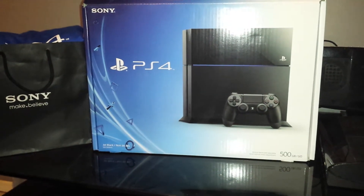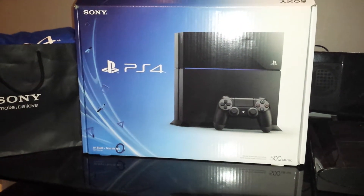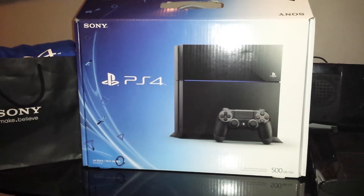What's up guys, this is PS3 Kelly's Game Review, and you know what time it is? November 15th, 2013. The PS4 is finally out.